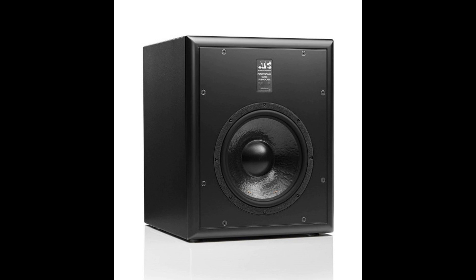Other subwoofers rely on EQ and poorly implemented ports, transmission lines, or passive radiators to boost low-end and make their subs sound impressive. These ideas are audibly appealing, but they give audio professionals a cloudy impression of what's going on down there. Just as engineers have come to trust ATC's full-range monitors for translation, the new ATC-SCS70 will do the same in the sub-frequencies.